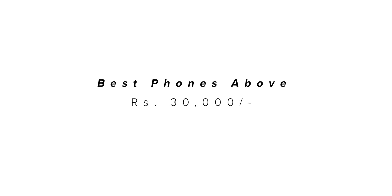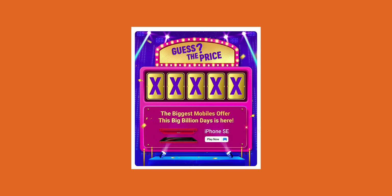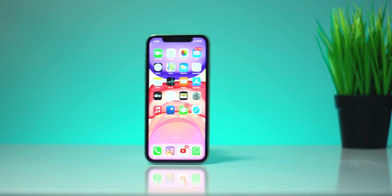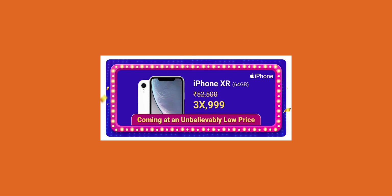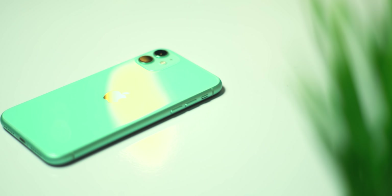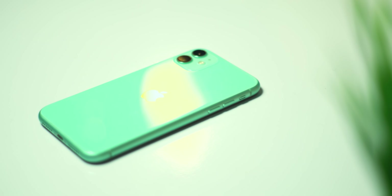Last but not least, if your budget is above 30,000 rupees, then you can switch to iPhone as well. You can get the iPhone SE for 30,000 rupees during the Big Billion Days sale, which comes with the A13 Bionic chipset and Touch ID, but it has an older design similar to the iPhone 7 and iPhone 8. If you don't like that design, you can spend a little more and get the iPhone XR, or even more to get the iPhone 11, which has a more powerful camera and better chipset compared to the iPhone XR.